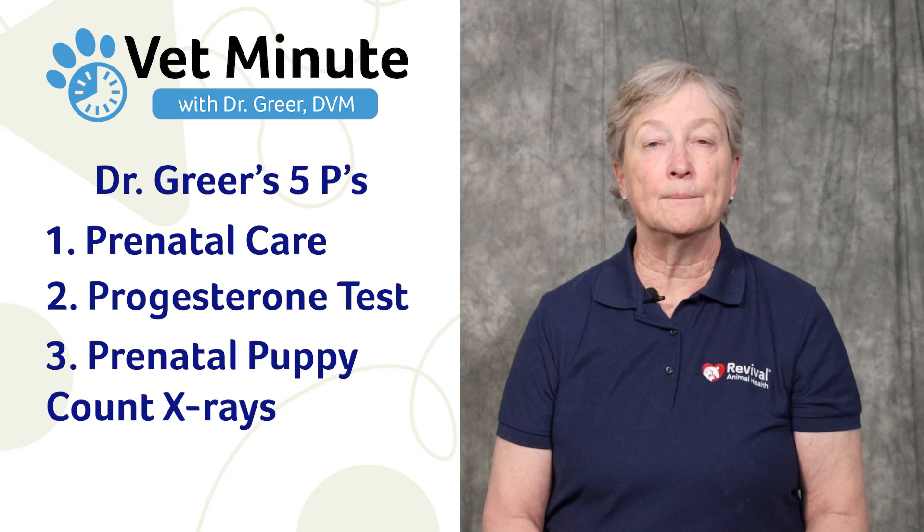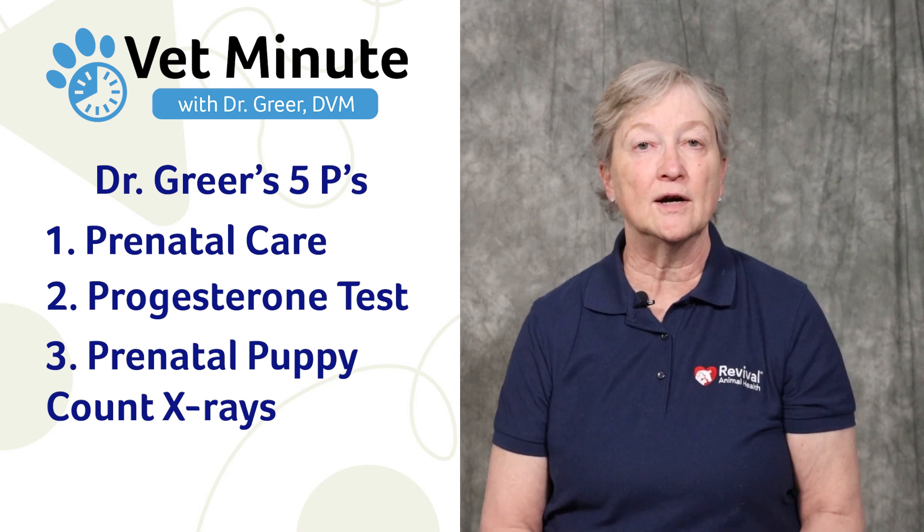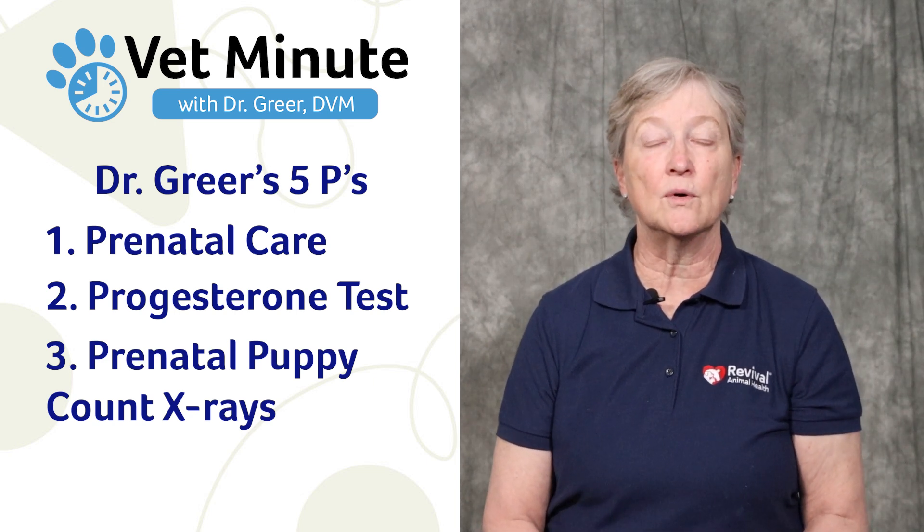Third will be prenatal puppy count x-rays. Before she has her puppies, around day 55, get an x-ray with a puppy count. We have tips for you on how you can help your veterinarian get better quality x-rays.